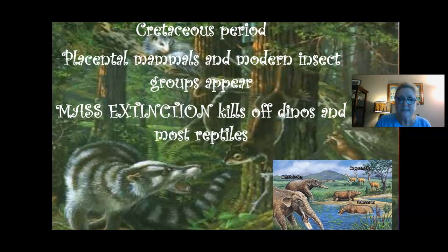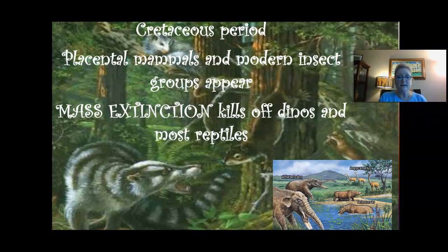Next up on our parade of time, we have the Cretaceous period — that's when we first saw placental mammals. What are placental mammals? We are placental mammals. Cats, dogs, and horses are placental mammals. That just means we give birth to live young, grown inside the female, attached using an umbilical cord and a placenta for blood flow from mom to baby. The first time in the fossil record we saw them is during the Cretaceous period. We also see another mass extinction — the famous one that killed off the dinosaurs, possibly caused by a large meteor strike. It killed off most of the dinosaurs and reptiles, leaving just a few small mammals.